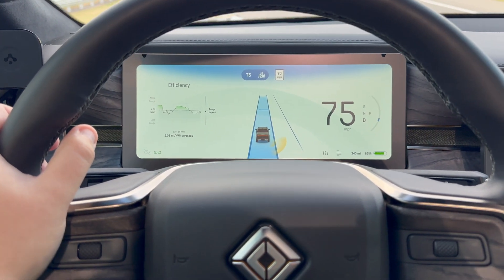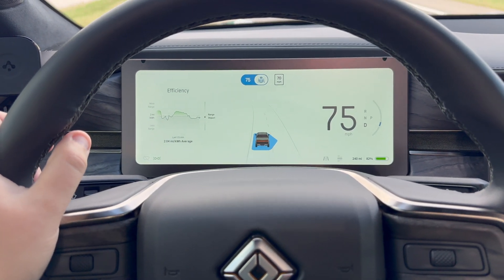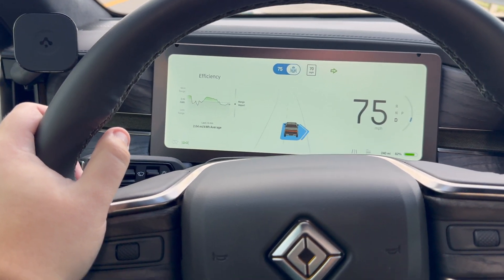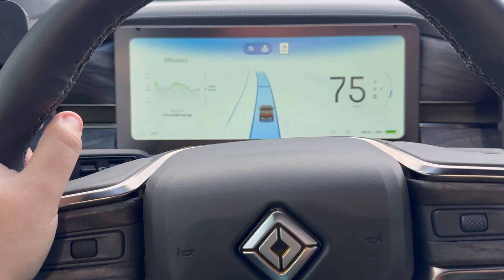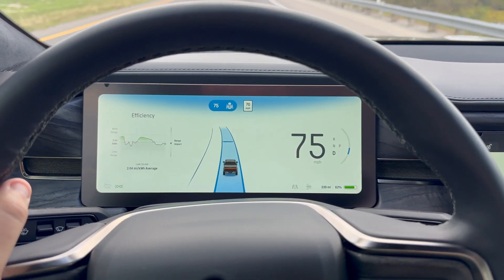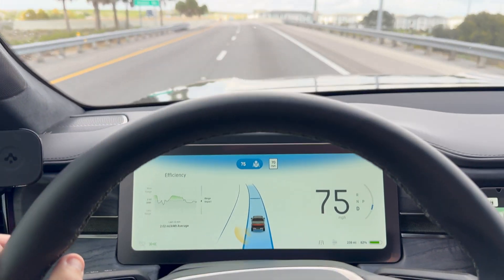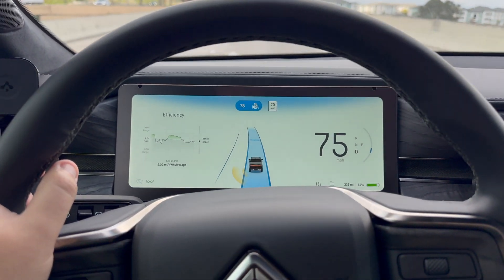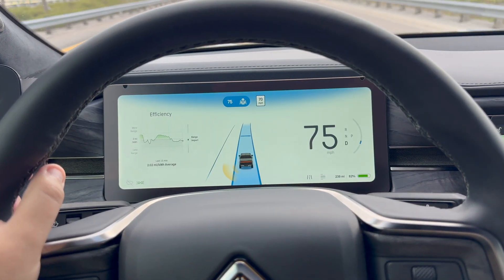Let me show you that again. I'm going to switch lanes and go back to the right lane. As you can see, this cool animation plays and I center myself — boom, back into it. That is awesome. I don't think you understand how much of a quality of life change that is, especially for highway driving.